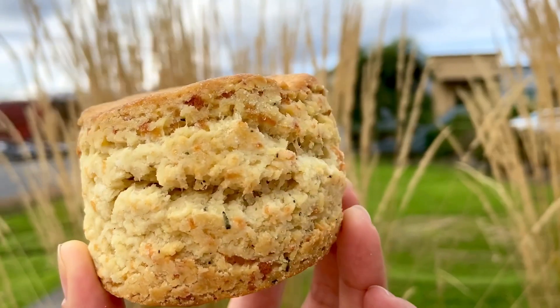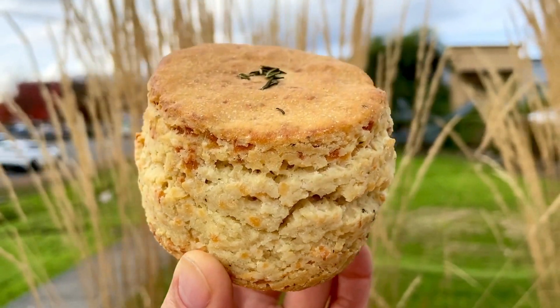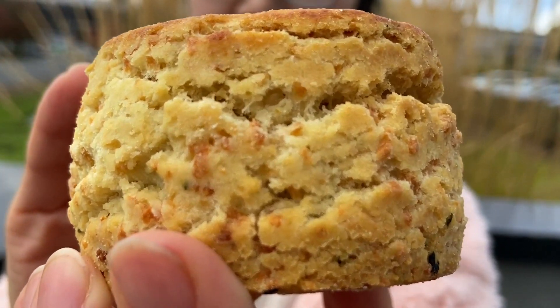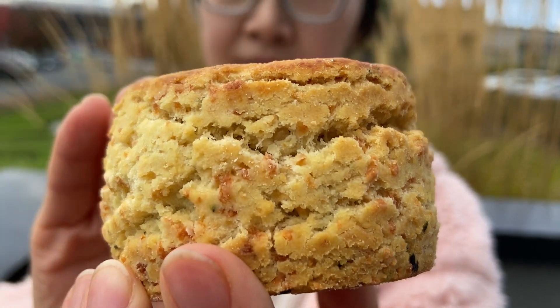Soft in the middle, a little bit crunchy on the top — a perfect combination. There's a lot of herb. You'd also want some melted cheese, sauce, or butter to give it a bit of moisture, as it's quite dense with all the potato starch and rice flour. I think an egg sandwich with a runny yolk would be perfect on this biscuit.